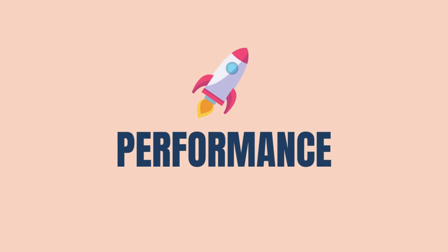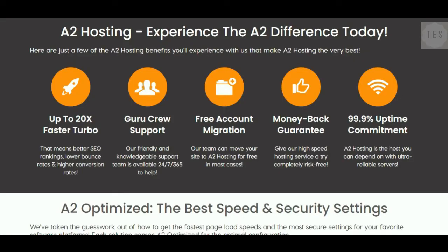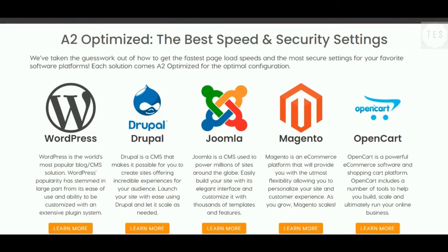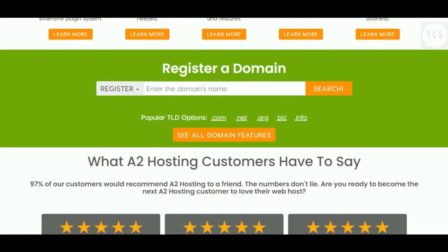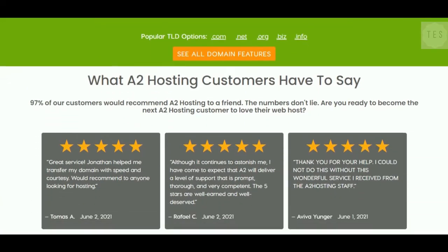Let us first have a look at the performance of both these hosting providers. A2 Hosting is known for its lightning fast speed with the average response time just under 300 milliseconds. Its hosting platform is quite stable and provides 99.9% uptime. It offers 20x faster speed with its turbo servers, proving to be a great hosting company which offers excellent performance.